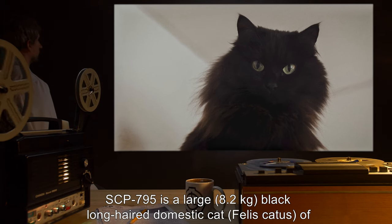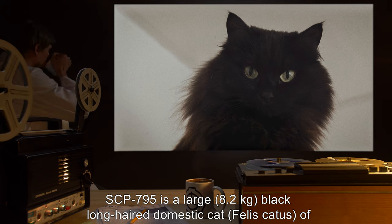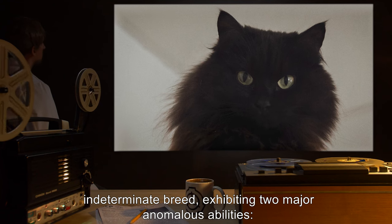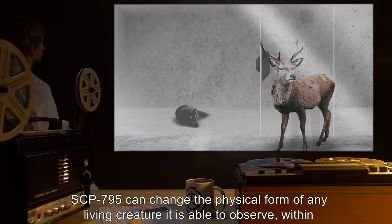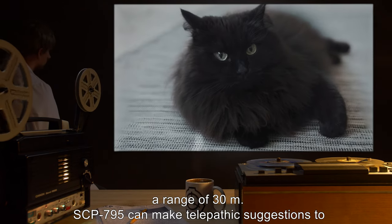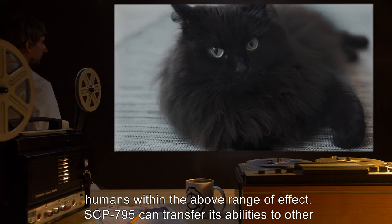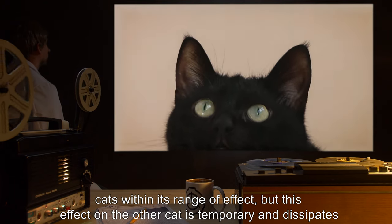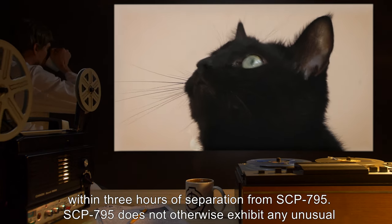Description: SCP-795 is a large, 8.2 kg, black long-haired domestic cat, Felis catus, of indeterminate breed, exhibiting two major anomalous abilities. SCP-795 can change the physical form of any living creature it is able to observe within a range of 30 meters. SCP-795 can make telepathic suggestions to humans within the above range of effect. SCP-795 can transfer its abilities to other cats within its range of effect, but this effect on the other cat is temporary and dissipates within 3 hours of separation from SCP-795.